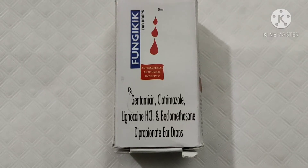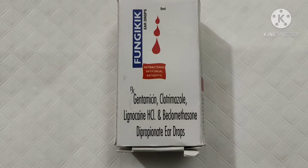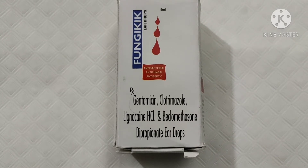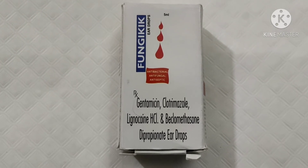Hello friends, today I am going to discuss gentamicin, clotrimazole, lidocaine hydrochloride, and beclomethasone eardrop.